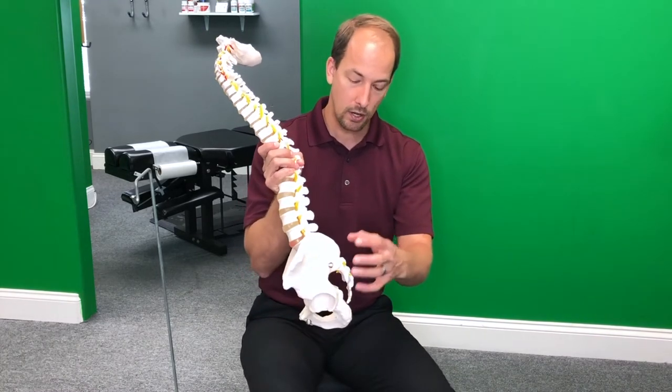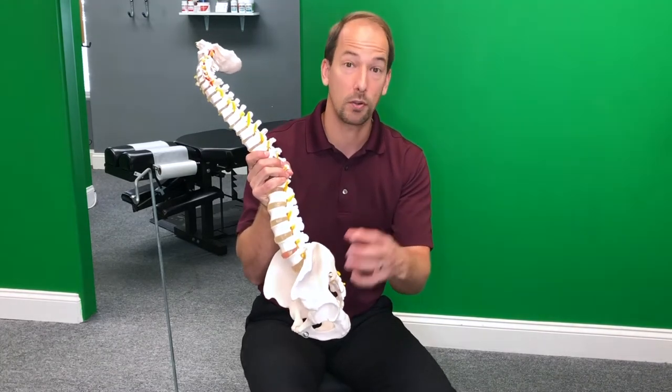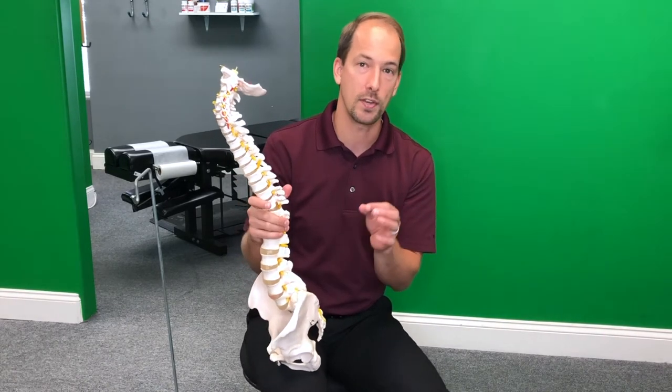Thirdly, there is a muscle called the piriformis muscle, and it sits pretty much right in the middle of your glutes. If that muscle becomes tight, it can actually inflame the sciatic nerve as well. The sciatic nerve actually goes right in between the piriformis muscle and kind of meanders through it. So when you have a weak abdominal core or pelvic muscles, or a tight piriformis, that's going to pinch and put pressure on that sciatic nerve.